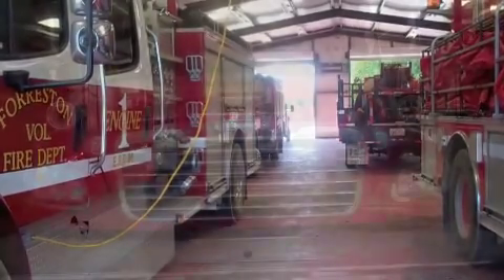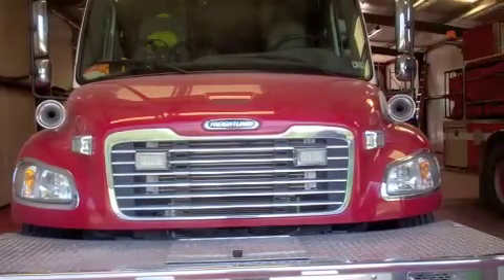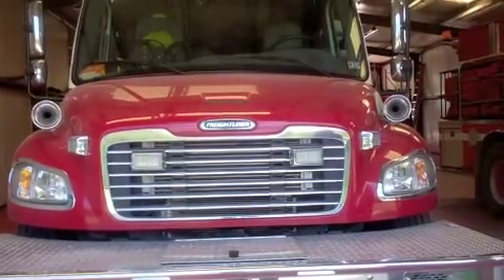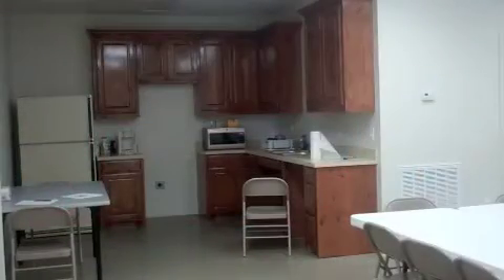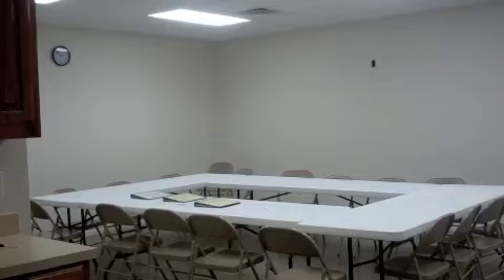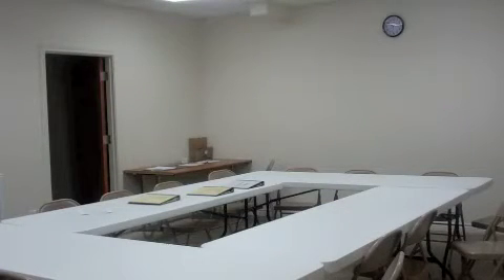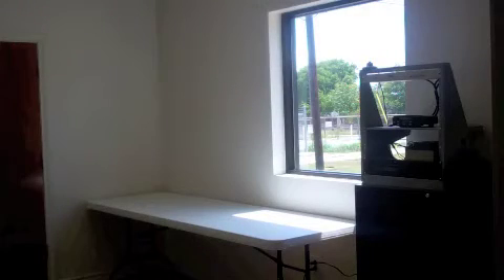This office and all was actually completed here about a month ago, and the department has actually gained some members, which was always a good thing. We do have several in-training situations going on here as far as meetings are concerned. Firefighters are tickled pink about the whole situation — it gives them a place to be able to come in.